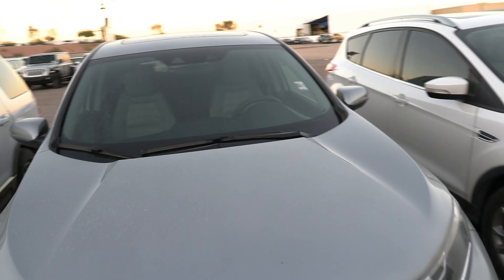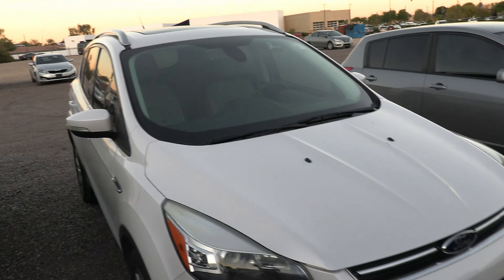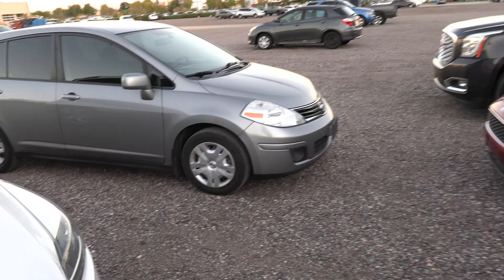Some kind of Honda SUV right here — looks like a Pilot maybe. Oh, it's a CR-V. And we got a Ford Escape or Edge or whatever they call those.